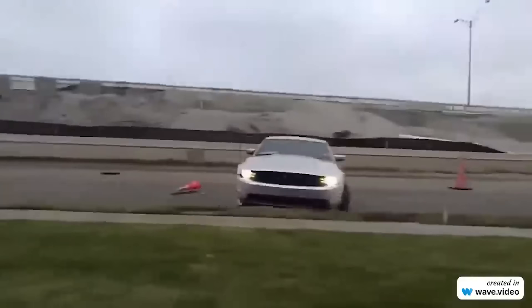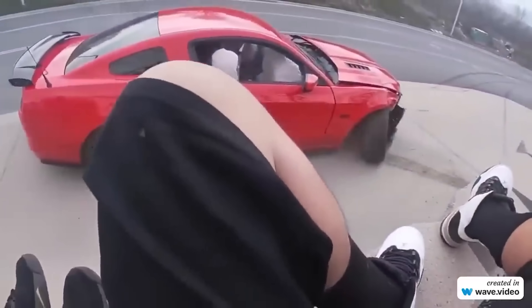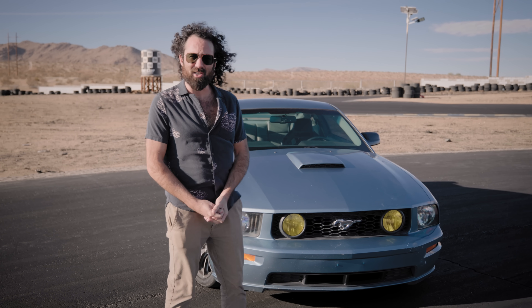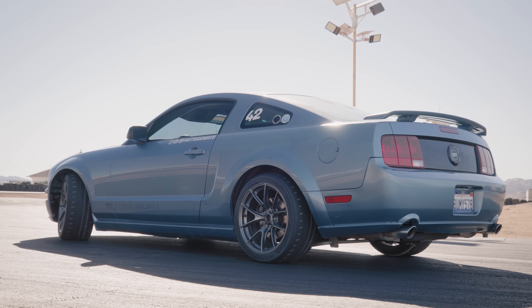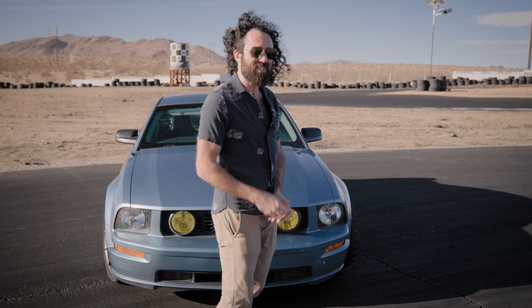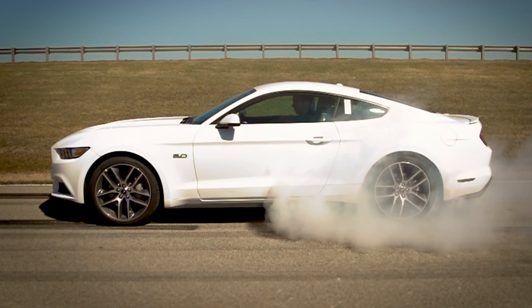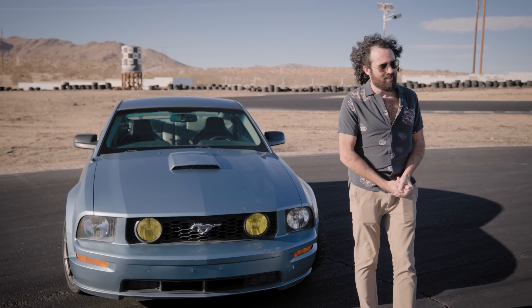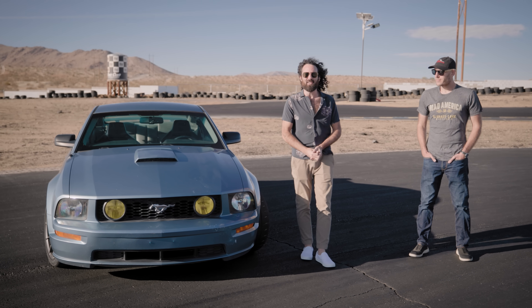The Ford Mustang is a crowd killer. That's the standard response to the hundreds of videos out there of idiots in a Mustang leaving a car meet, trying to rip a sick burnout and spinning onto the sidewalk. And while you can and should blame the driver, a lot of people say there's another factor at play: the solid rear axle. Until 2015, the Ford Mustang was the last passenger car in America to still use that old school setup instead of independent rear suspension. So we've got Nick back to show you why a solid axle isn't the real reason Mustangs keep turning into unguided missiles.